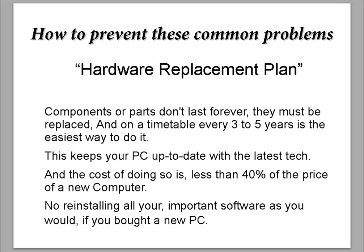How to prevent these common problems: a hardware replacement plan. Components or parts don't last forever and must be replaced. On a timetable, every three to five years is the easiest way to do it. This keeps your PC up to date with the latest tech, and the cost of doing so is less than 40% of the price of a new computer — with no reinstalling all your important software as you would if you bought a new PC.